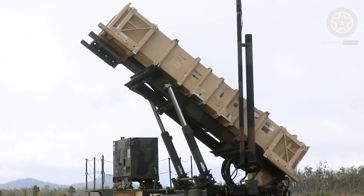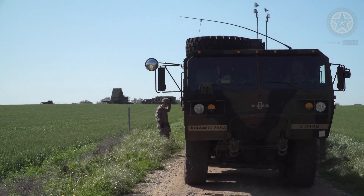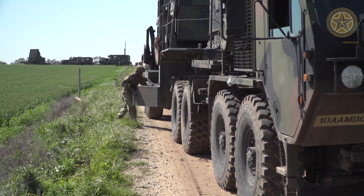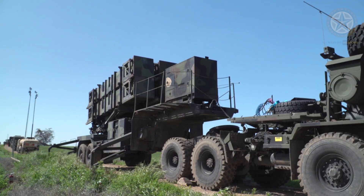Patriot MIM-104 is a long-range, all-weather air defense system to counter tactical ballistic missiles, cruise missiles, and advanced aircraft. It is produced by Raytheon in Massachusetts and Lockheed Martin Missiles and Fire Control in Florida.